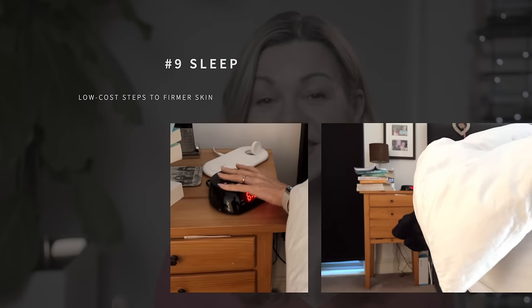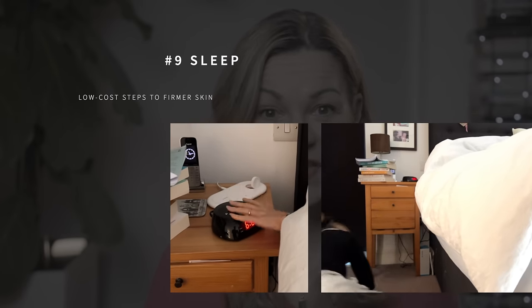Number nine on my list is sleep. We've heard people say they need to catch their beauty sleep, and it turns out they're actually right. A good night's sleep for adults is generally considered to be at least seven hours. A lack of sleep has been linked in studies with reduced skin hydration and elasticity, and because sleep is when the body has the most opportunity to renew and repair itself, cutting sleep short gives it less of a chance to do that — including our skin cells.